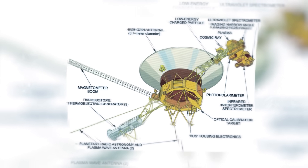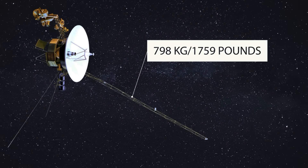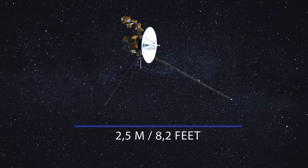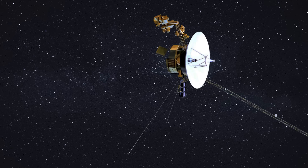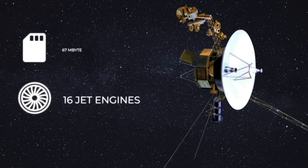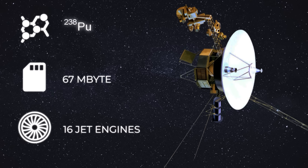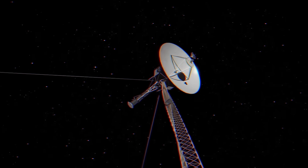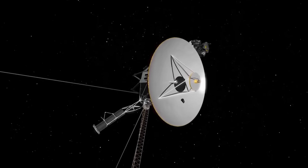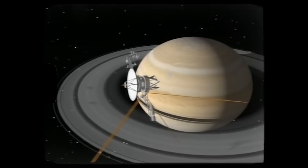Both spacecraft are constructed in the same way. Both of them weigh 798 kilograms, and the length of both spacecraft is two and a half meters. Both Voyagers are equipped with 16 jet engines, a 67 megabyte memory device, and equipment powered by plutonium-238. This means that Voyager 1 and Voyager 2 were on equal terms at the start. And yet, their accomplishment records differ greatly.